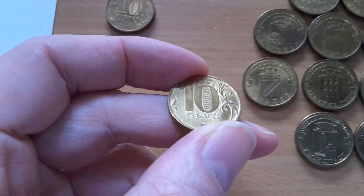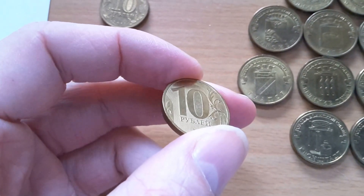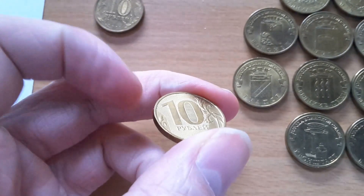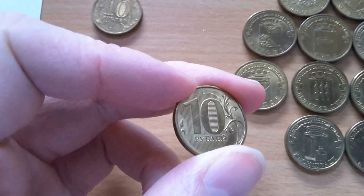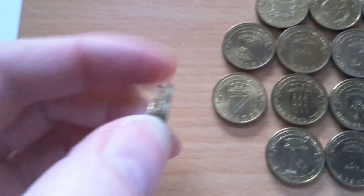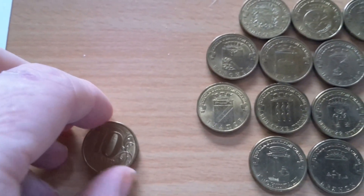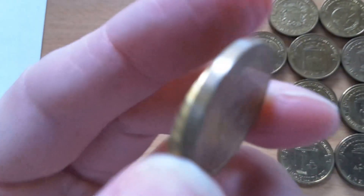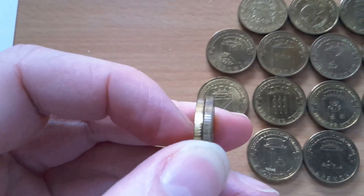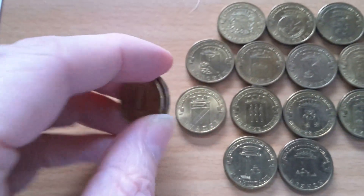You can see here — tilting it shows 'ruble,' and turning it the other way shows '10.' If we look at the edge, the commemorative and standard coins are actually the same — they have alternating fine milling, coarse milling, and flat areas, which is quite a nice edge design.